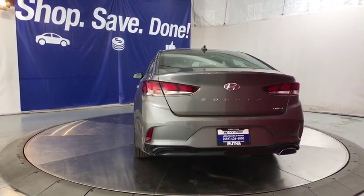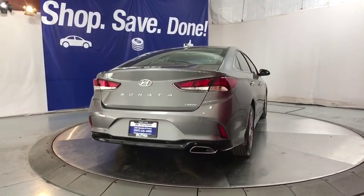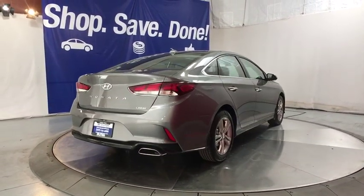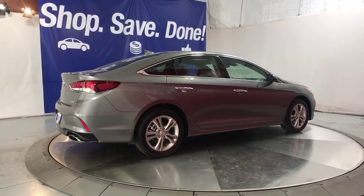Aluminum wheels, four-wheel disc brakes, cruise control, front wheel drive, auto off headlights, rear defrost, AM-FM stereo radio, universal garage door opener, side head airbag.